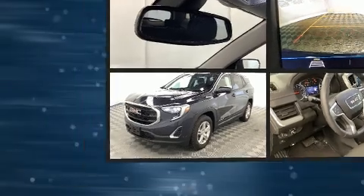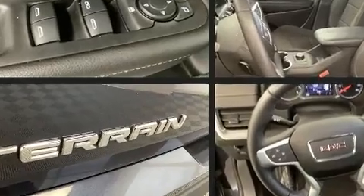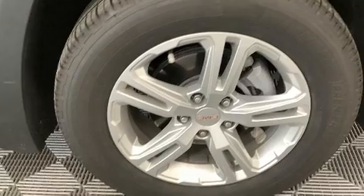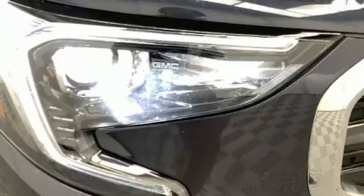A wealth of standard features means that you no longer have to sacrifice, such as remote keyless entry, a rear window wiper, a trip computer, an automatic dimming rear-view mirror, and a split folding rear seat.